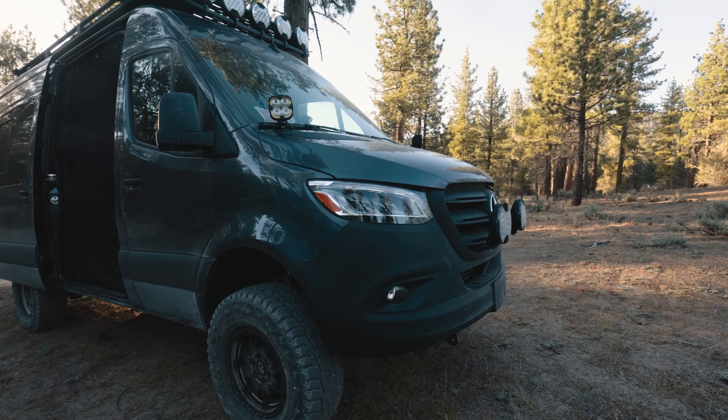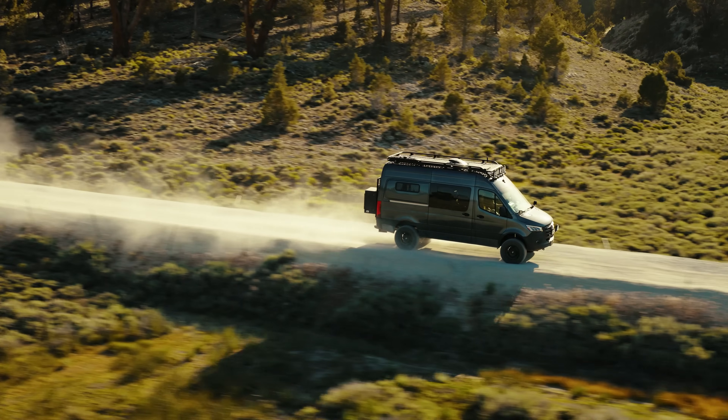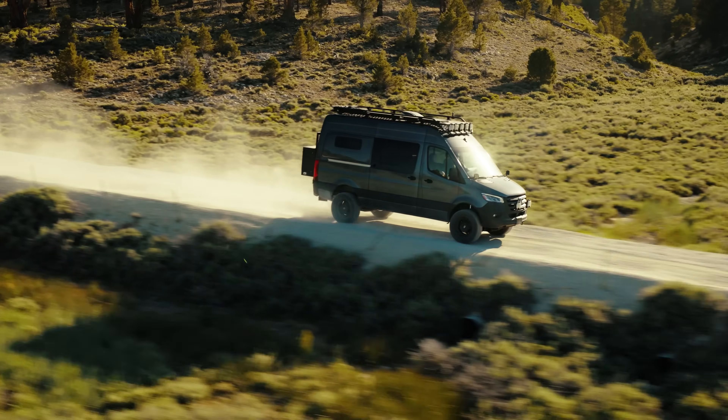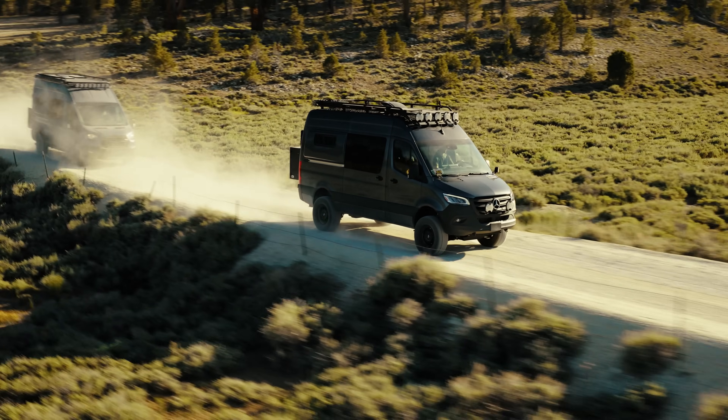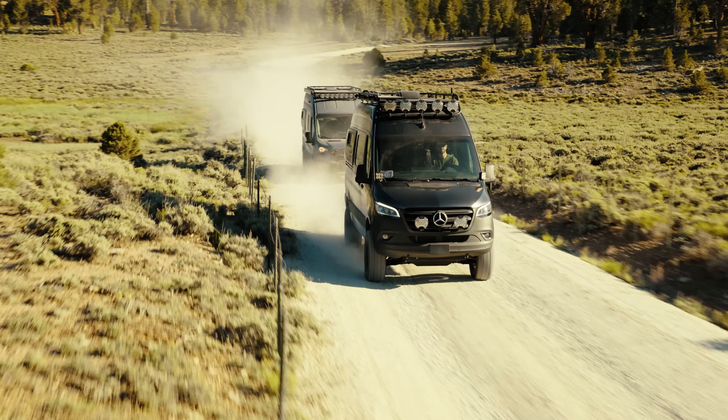With the Sprinter, it is a diesel motor, so you're going to have to make sure you have access to diesel fuel. Some places may have some issues with that — if you're down in Mexico or other remote areas, you've got to plan your trip ahead of time to make sure you're not going to have any issues.